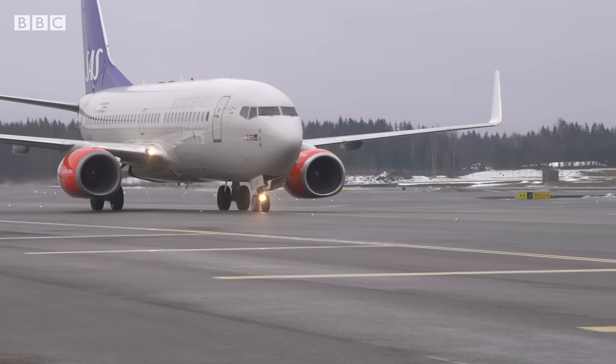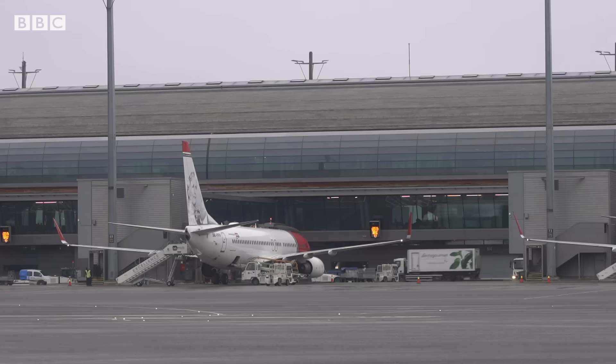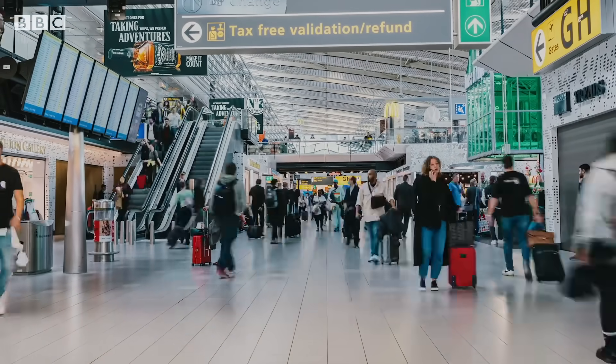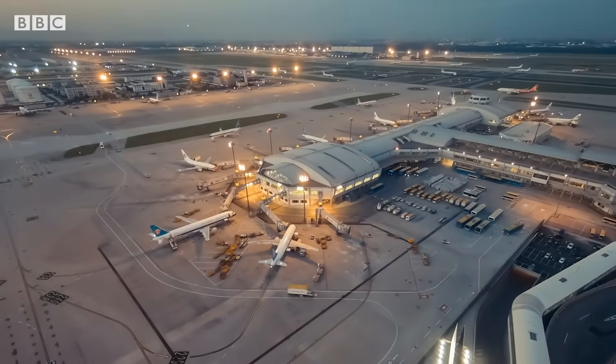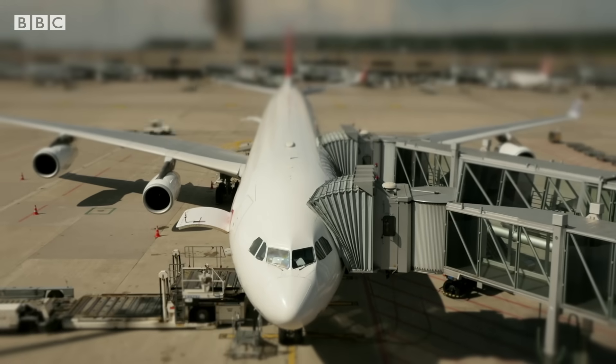Aviation is really polluting and makes up 3% of the world's greenhouse gas emissions. The problem is, air travel is only set to grow. And if you want to keep flying, we need to find ways to lower emissions.